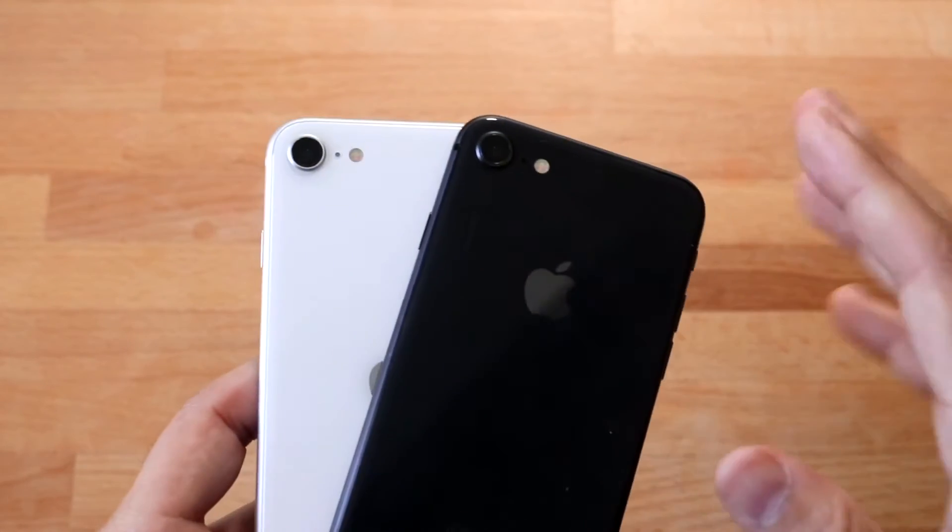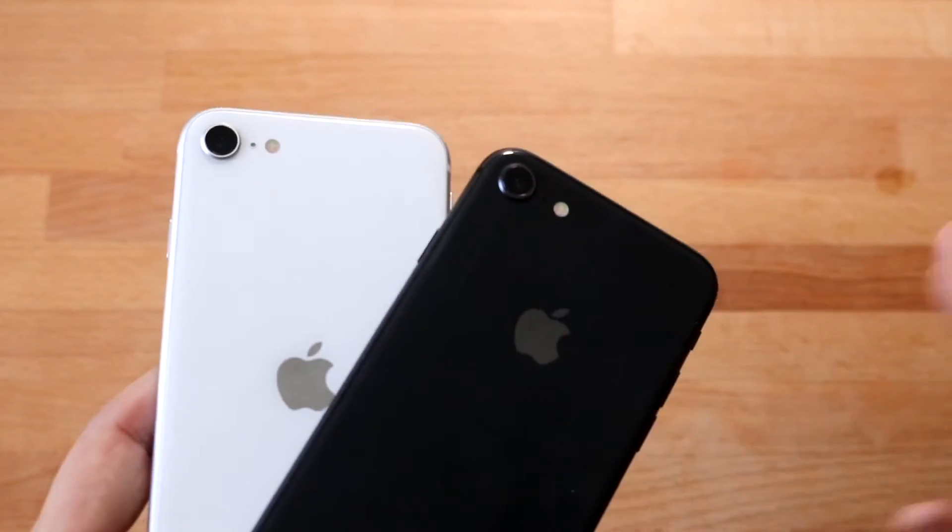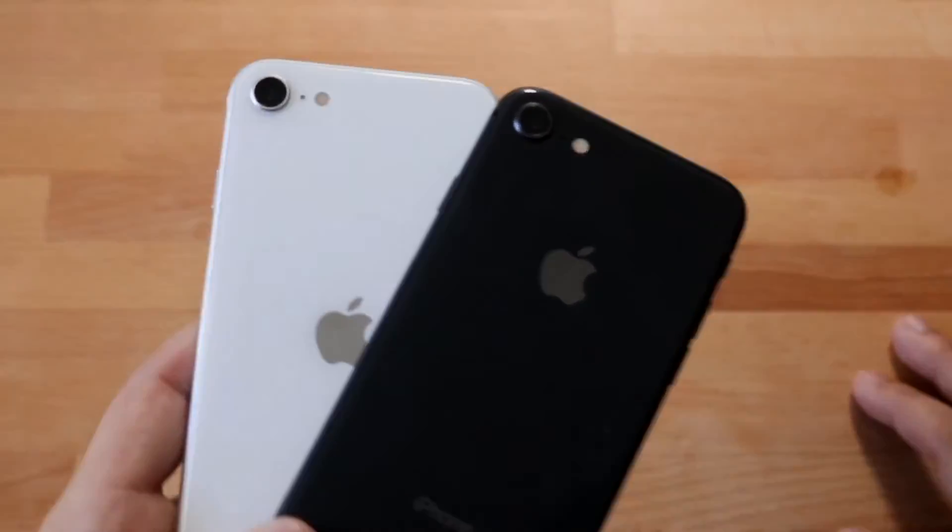When it comes down to the camera setup, especially now in 2021, I think the iPhone SE 2 is a no-brainer, but the iPhone 8 still has a lot of capability for sure.